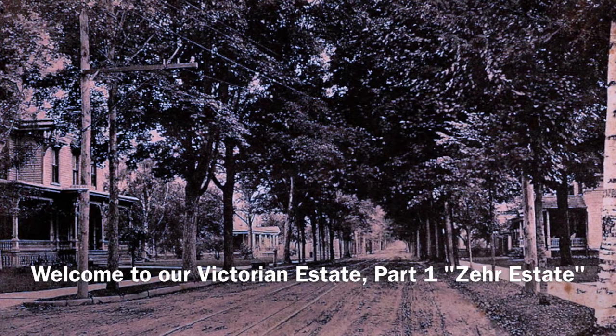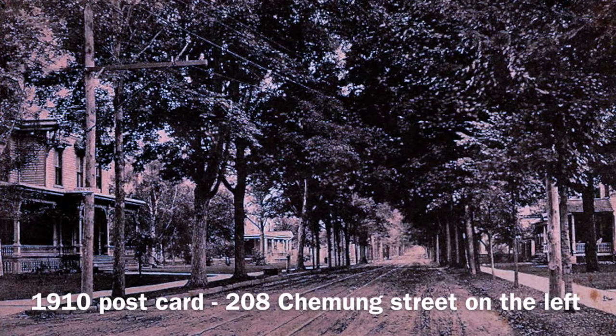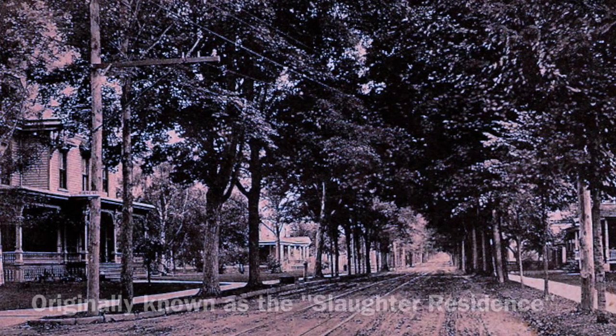Welcome to an introduction to our Victorian estate, Zaire Estate. Established at 208 Chemung Street, on the west corner of Chemung and Athens Streets, in the village of Waverly, town of Barton, Tioga County, New York.